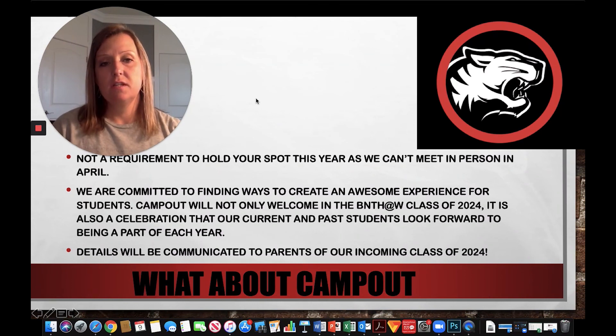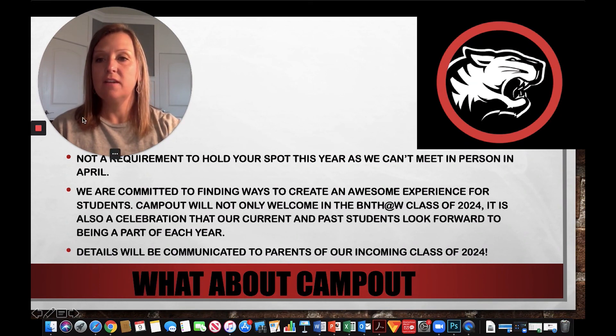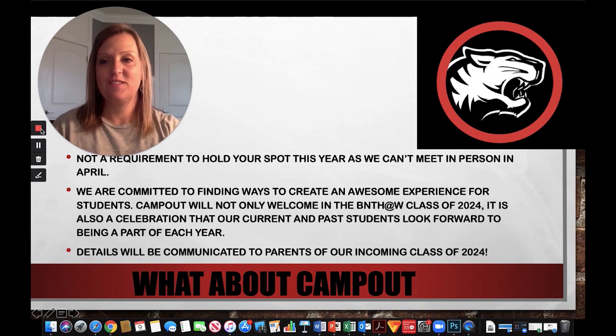If you have any other questions, please take a look at our frequently asked questions document. You can also contact me by email at genisd.thomason@bisd.net. I look forward to hearing from you and hopefully seeing a lot of you soon. Thank you.